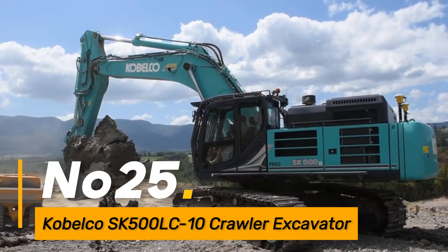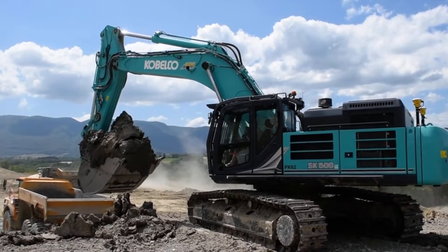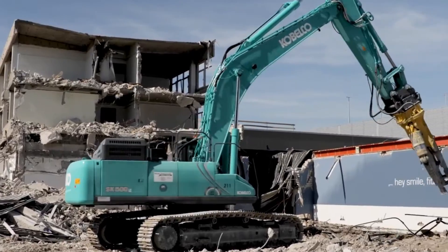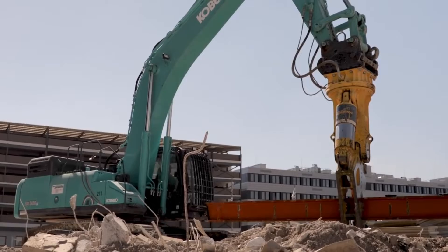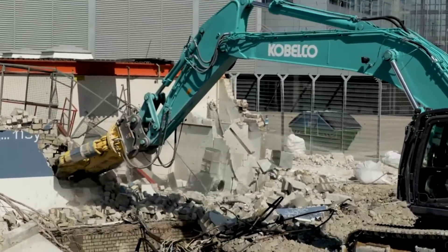Number twenty-five, the Kobelco SK-500LC-10 is a crawler excavator designed for heavy-duty digging and material handling. It features a powerful engine, advanced hydraulic system, and a spacious operator cabin, making it suitable for various construction and excavation applications.